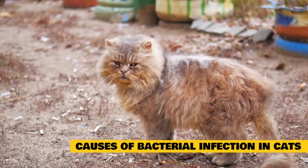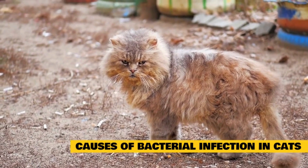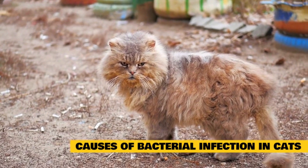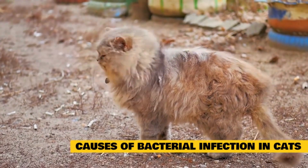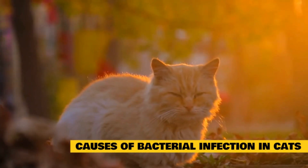Some of the main causes and risk factors for bacterial infections in cats are: age, a weakened immune system, torn skin due to abrasions, cuts, or skin disease, poor diet, underlying disease, viral infections, exposure to other infected animals, and high bacterial load in the air, water, food, and soil.